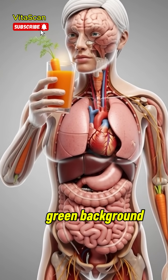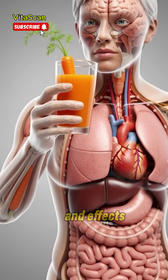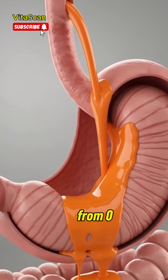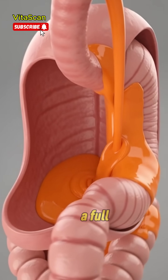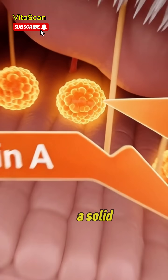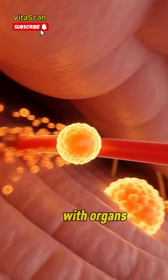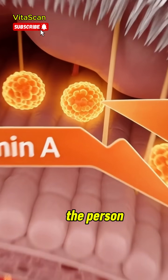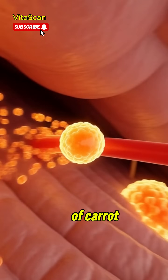A pure green background showing the complete journey and effects of carrot juice inside the human body. A full-body anatomical human stands against a solid green background with organs visible while natural skin remains. The person lifts a glowing glass of carrot juice toward the mouth.